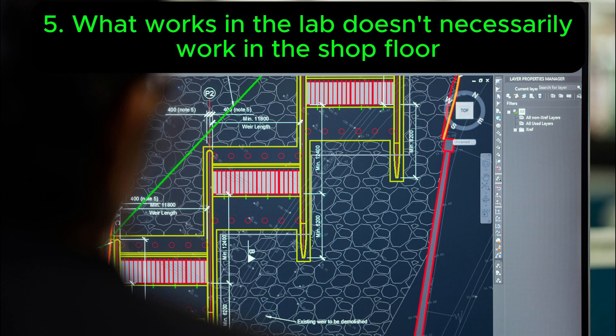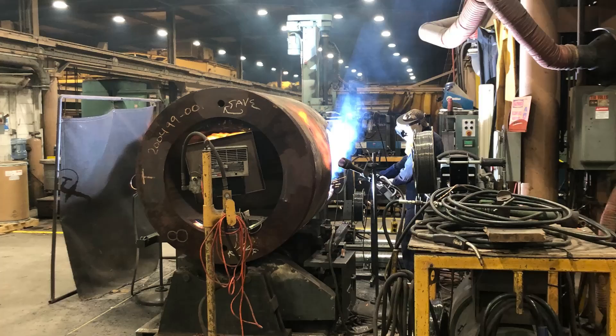Five: the real world impacts weld quality. While theoretical calculations and ideal lab conditions are crucial for design, the shop floor is a dynamic environment. Variables like fit-up, material condition, and even ambient temperatures can significantly impact welding outcomes.